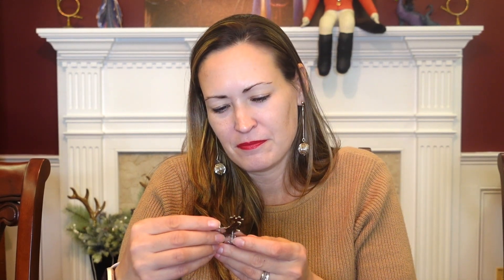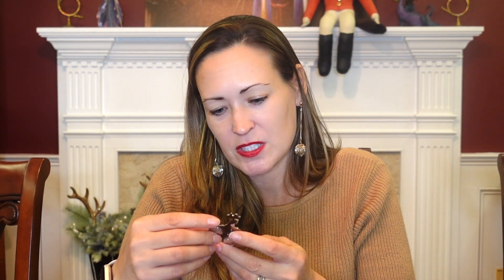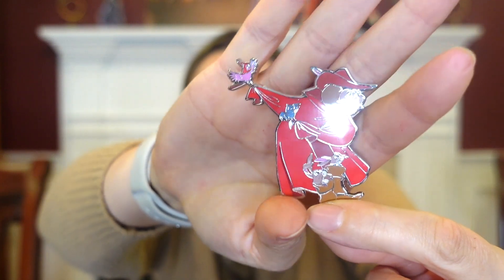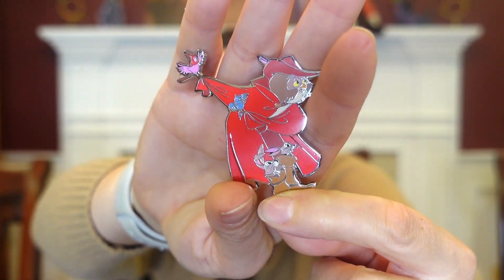I got one other pin from her — another Disneyland Paris pin. And you know how I feel about birds, but this one was just so cute, and she was offering such good deals that I couldn't pass it up. It's adorable. It's one of the best scenes in the movie — the little woodland friends: the owl, the rabbit down in Prince Philip's boots, and the birds, going to dance with her when she starts singing Once Upon a Dream. I had to have it.